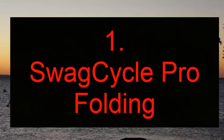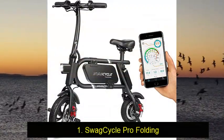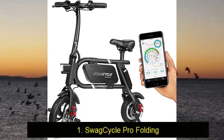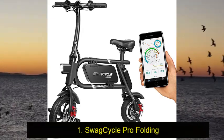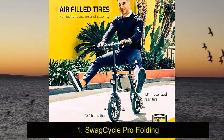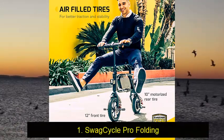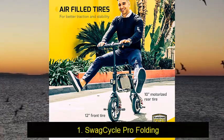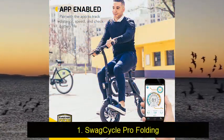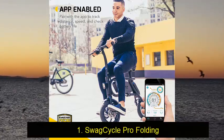Swag Cycle Pro Folding — the best electric folding bike for 2022. It has great features along with portability. The Swag Cycle Pro is the bike that we tested. We love that you can charge your phone using the bike's battery. It performs great, has a comfortable speed, decent range, and is light and durable. The only minor issue we had is that the wheels are really only suitable for paved roads.